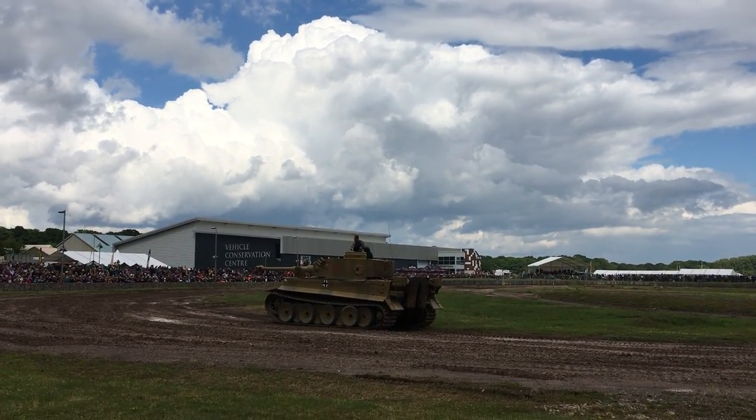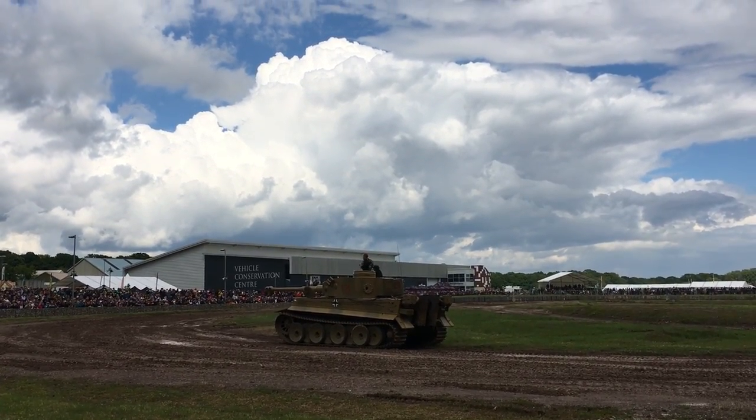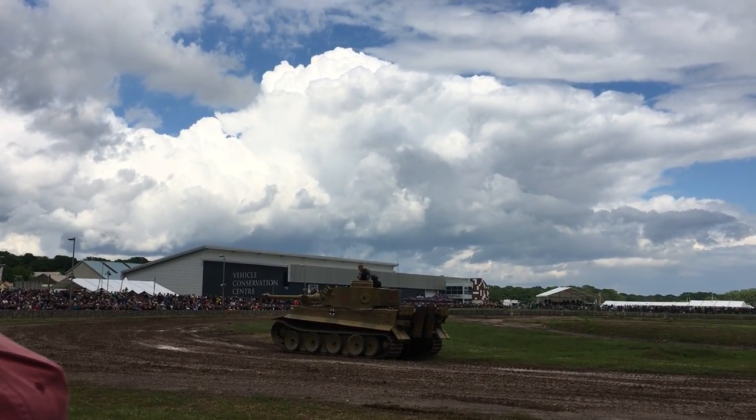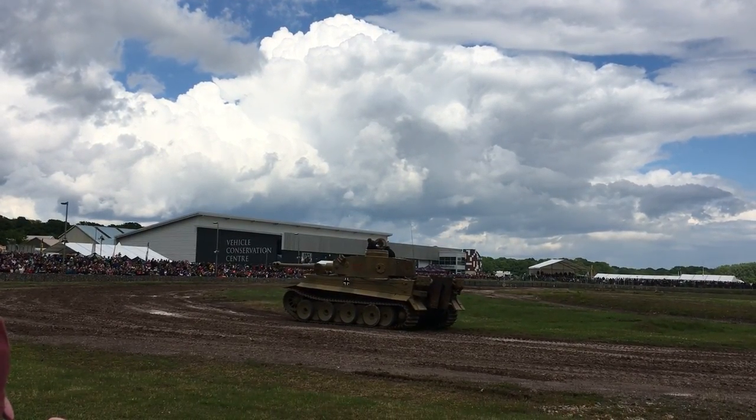We have to be honest and say this Tiger tank is not going to run forever, so you're very privileged seeing it here today. We will try and keep it running, but what we're not going to do is damage it by running it too much or changing it too much.